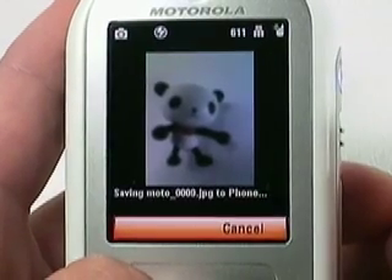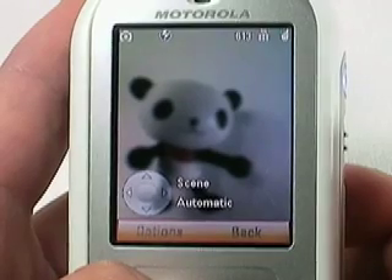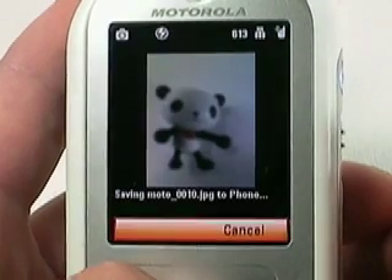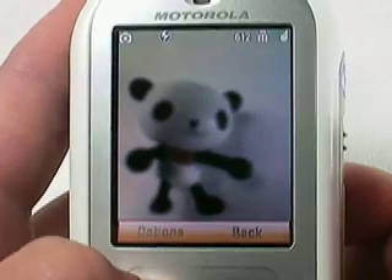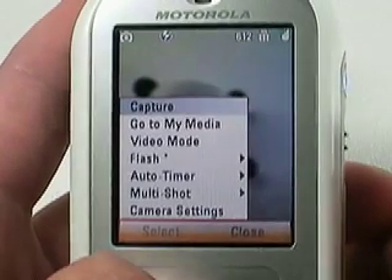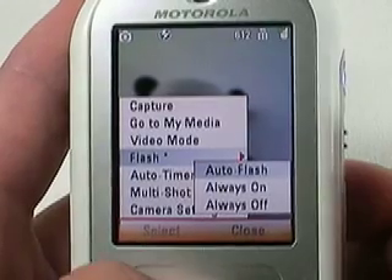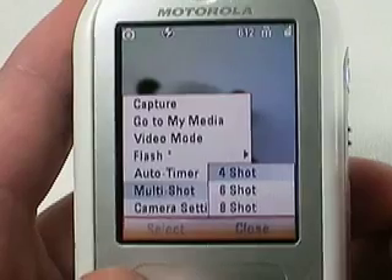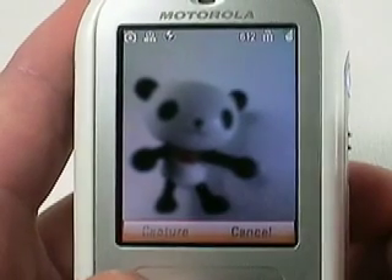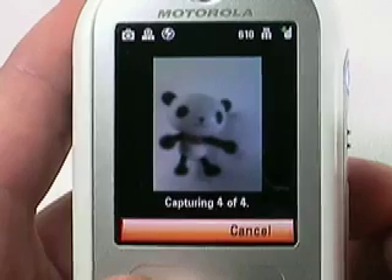There's only one obvious new feature, but it's a biggie. The camera finally automatically saves a picture after you take it, instead of forcing you to manually save each shot. It also includes a few nice extras we've seen on other phones, like an auto flash mode that turns on the LED when necessary, and a multi-shot mode that will take a number of pictures with a single button press. This is great for trying to capture some goofy stunt you know your friends are about to pull.